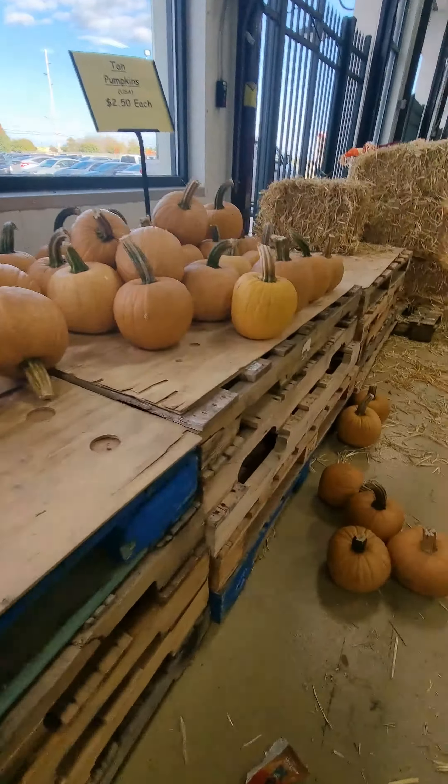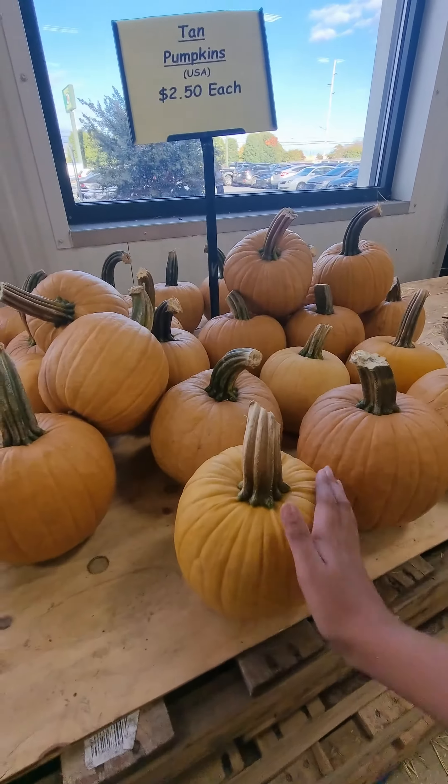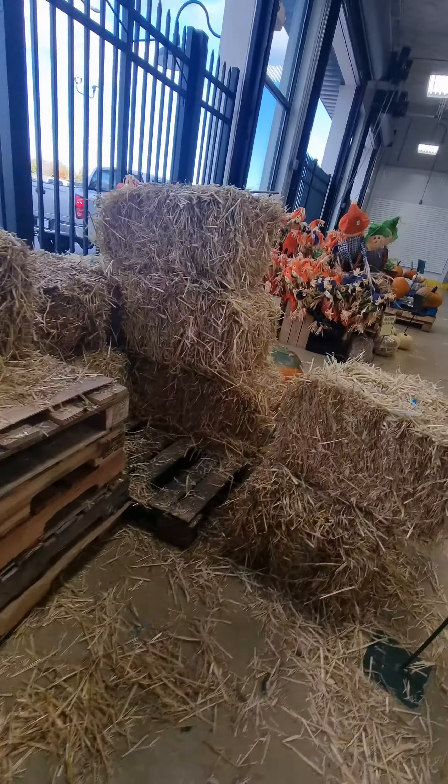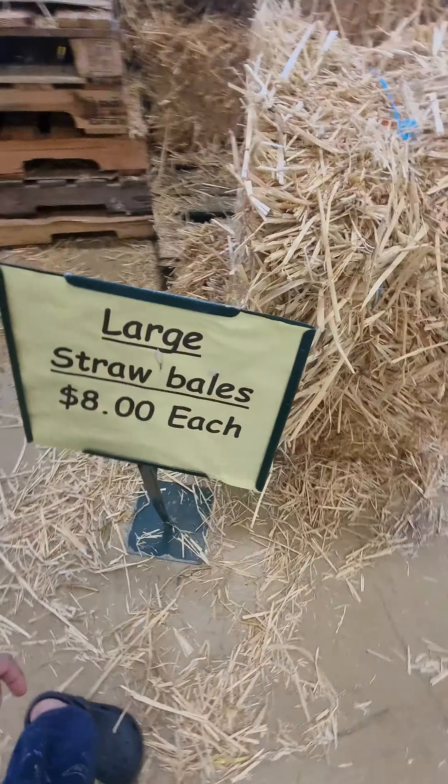All of these are small but this is a different one — these are like yellow and these are $2.50 here instead of $2.25. We got some hay over here, $8 each.